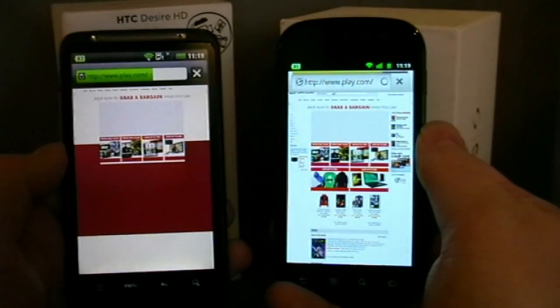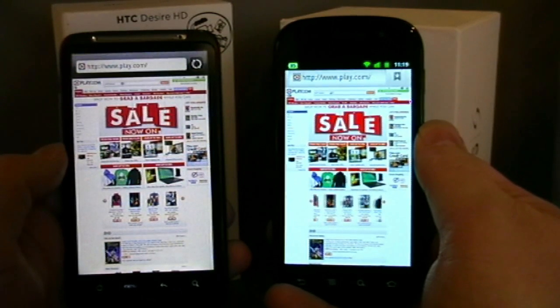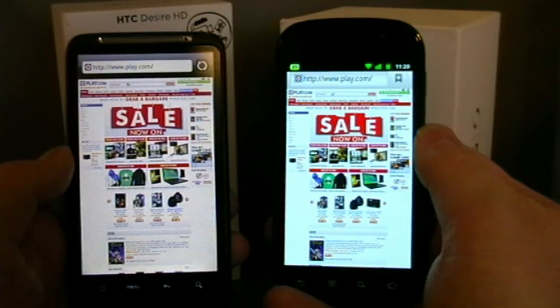Gingerbread takes an early lead loading the page, slows down a bit. It's going to be quite close actually. Gingerbread just sneaks in. 1-0 to the Nexus S, but very, very close.